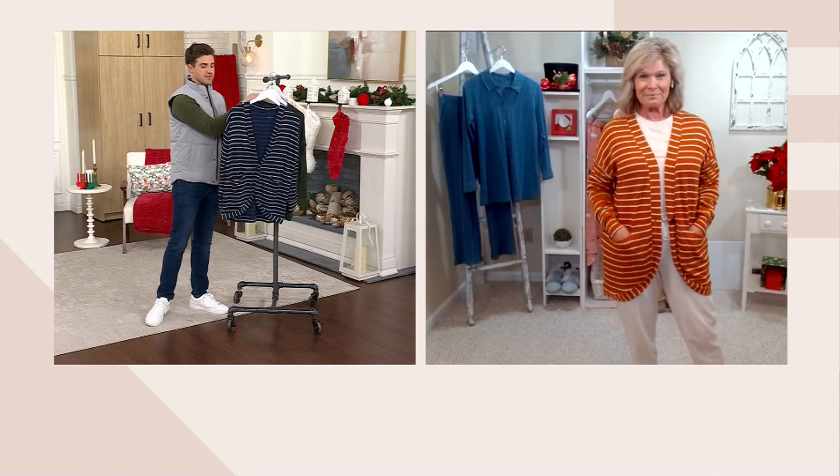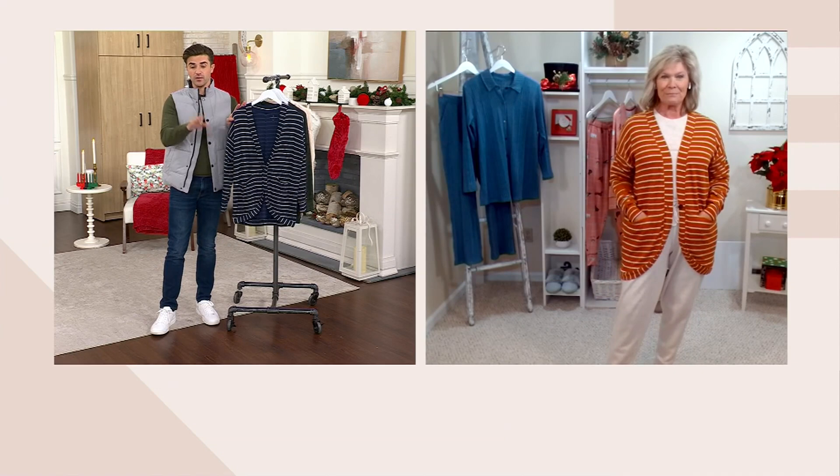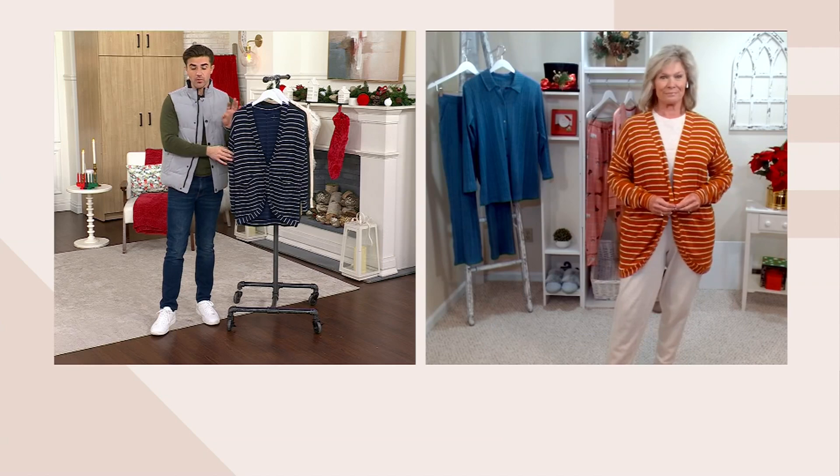Look at me — I'm in my Cuddle Duds joggers, my Cuddle Duds cotton knit crew neck. Dress it up, dress it down however you'd like. It's light in weight so you won't overheat, but it just cuts the chill while it looks so terrific. As we get into the holidays with guests coming over, this is something you can easily throw over that lounge set you may be wearing at home.